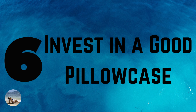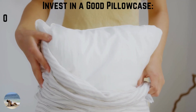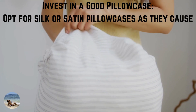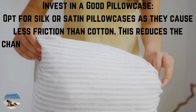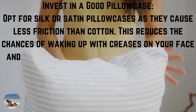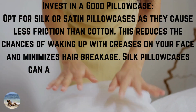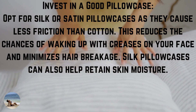Number 6: invest in good pillowcases. Opt for silk or satin pillowcases, which cause less friction than cotton. This reduces the chances of waking up with creases on your face and minimizes hair breakage. Silk pillowcases can also help retain skin moisture.